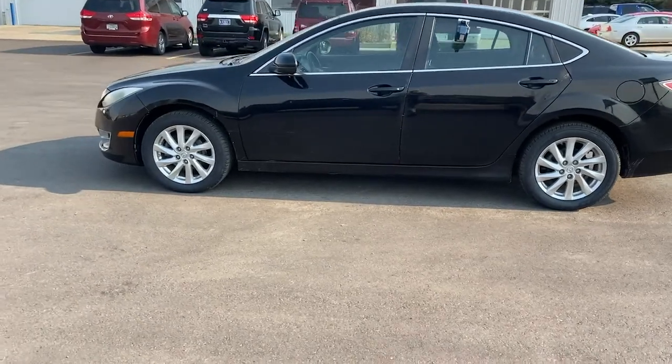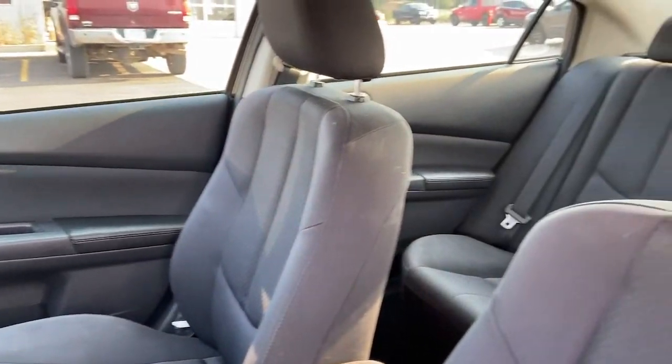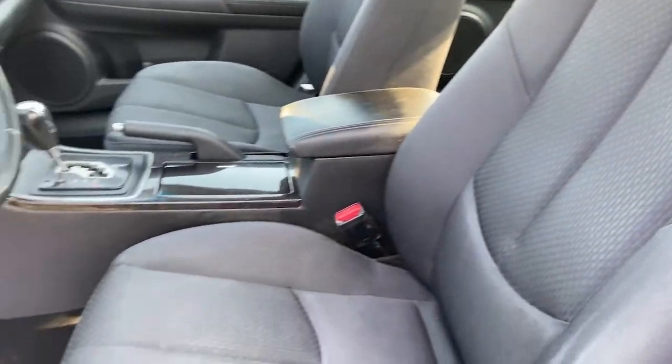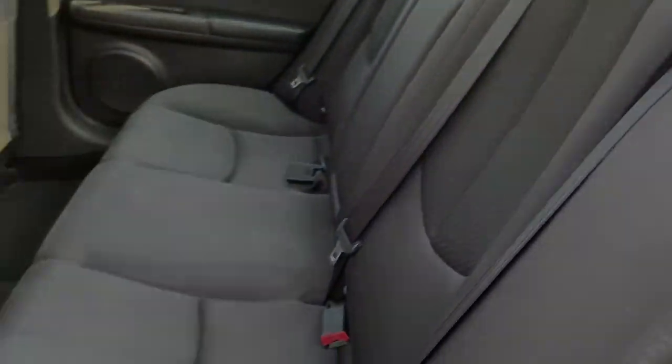These are just some of the great options this vehicle comes with: keyless entry, four-cylinder engine, iPod and MP3 input, fog lamps, electronic stability control, and power driver's seat.